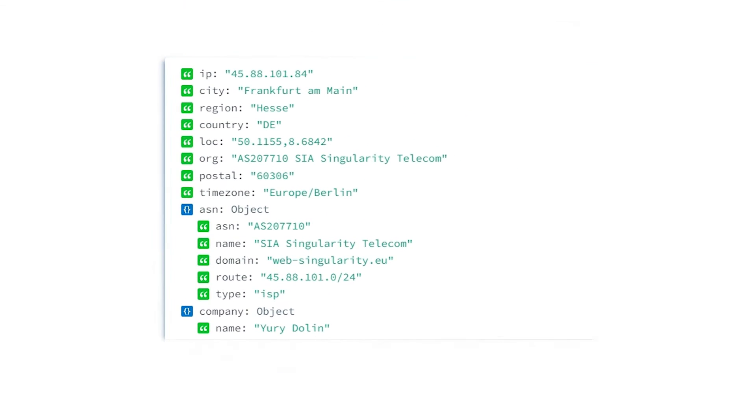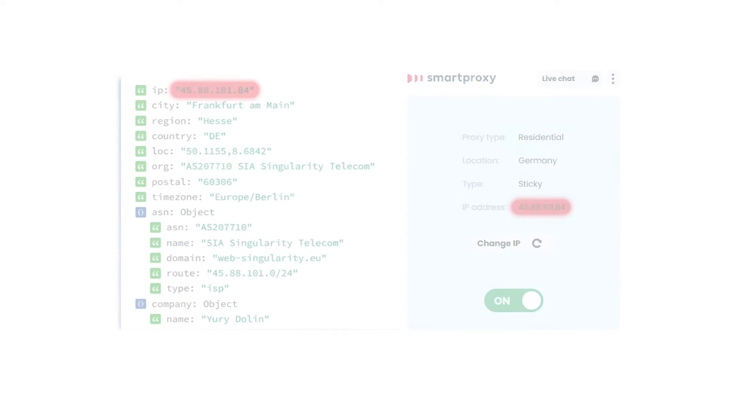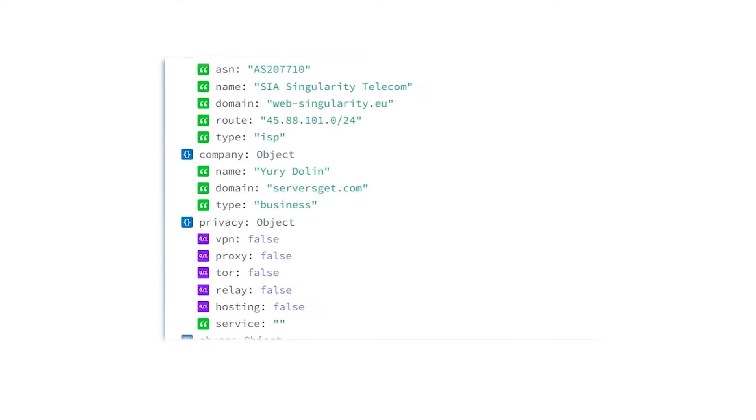Today let's go to ipinfo.io. On the right side of the page you'll see the IP address that sent the request to the site. If the IP address on the site matches the one in your dashboard, congratulations, your proxy works. The site will also let you see additional information such as IP location and ASN.